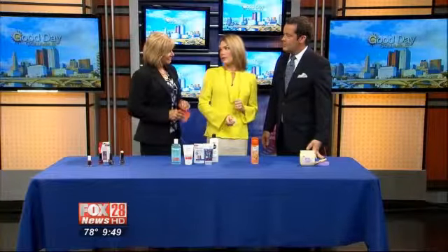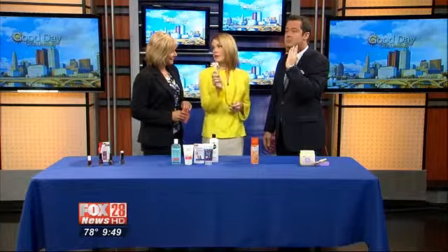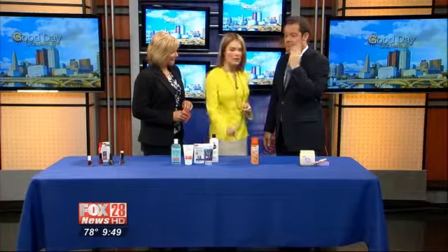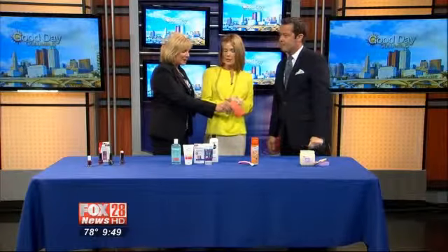Shaving is actually great for exfoliation. I shave my face with a scalpel — it's called dermaplaning. That's right, and that takes off your super close hair as well.